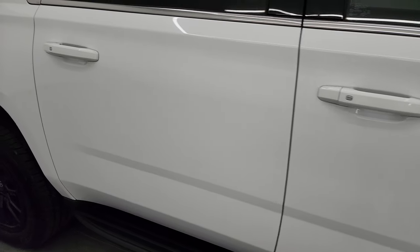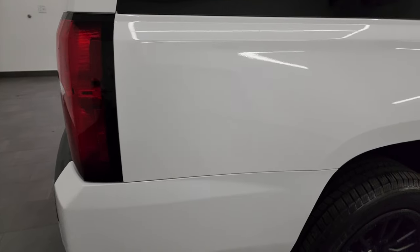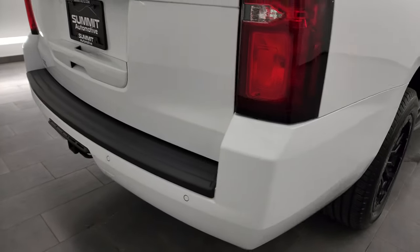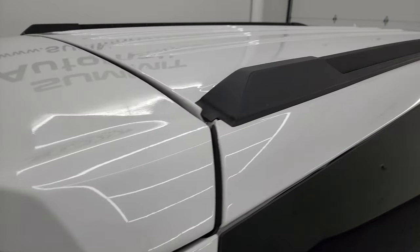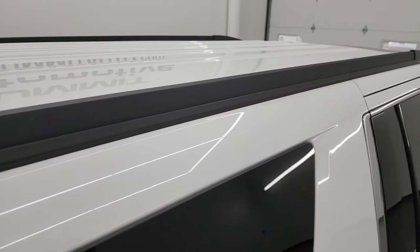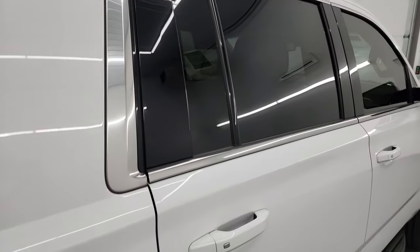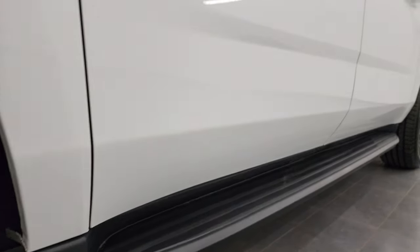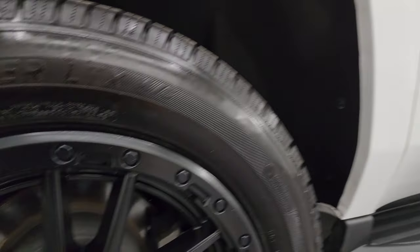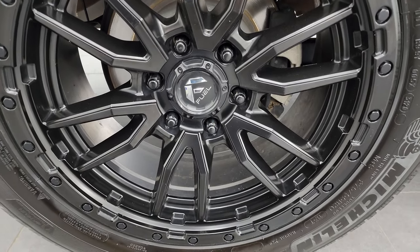Take note of how clean that body is and how reflective and mirror-like that paint is. I take these HD videos so if you're far away or can't make the trip down but you're still interested in purchasing the vehicle, you can see the vehicle, hear the vehicle, and have confidence in what you're looking at before you arrive — no surprises. You can make a smart and informed buying decision from wherever you're at. If this video helps you make that decision, let your salesman know Brett sent you.